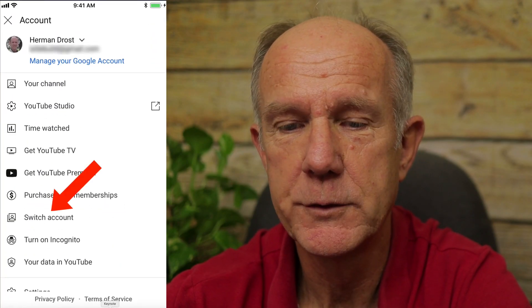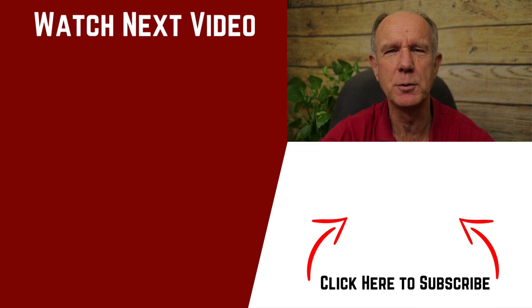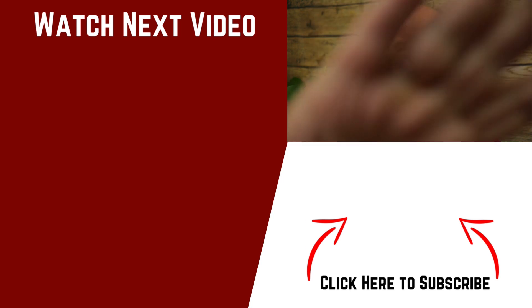If you tap the bell icon, you'll see all comment notifications. If you tap Subscriptions, you'll see all the channels you're subscribed to. If you're not subscribed to my channel and you're watching this on your phone, tap Subscribe, tap the bell icon, tap 'All' — now you'll receive all notifications from my channel. Why do you keep losing subscribers from your channel? Just watch the next video on why you're losing YouTube subscribers and how to fix it. Thanks for watching and we'll see you in the next video.